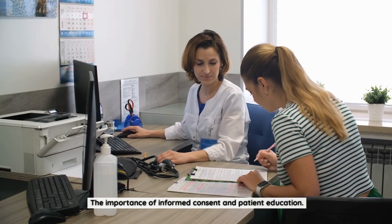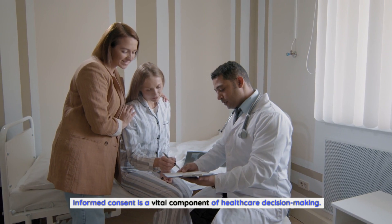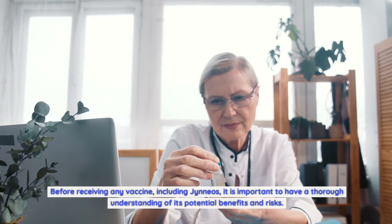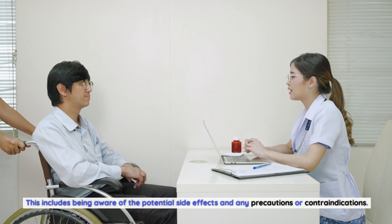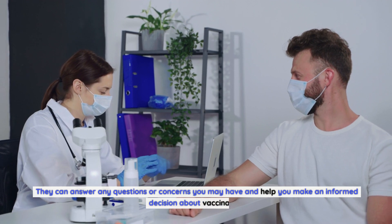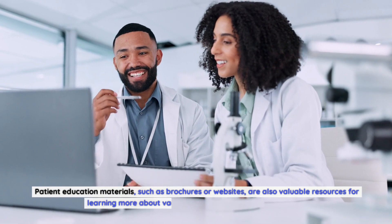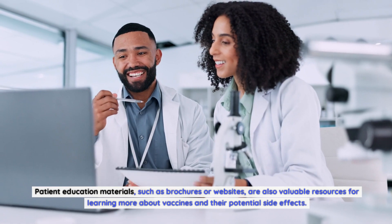The importance of informed consent and patient education: informed consent is a vital component of healthcare decision-making. Before receiving any vaccine, including Gineos, it is important to have a thorough understanding of its potential benefits and risks, including potential side effects and any precautions or contraindications. Healthcare professionals play a crucial role in providing accurate and up-to-date information about vaccines to patients. Patient education materials, such as brochures or websites, are also valuable resources for learning more about vaccines and their potential side effects.